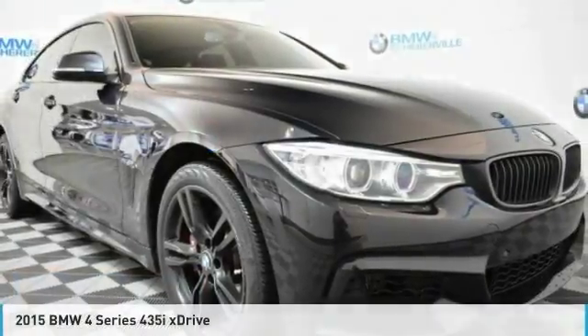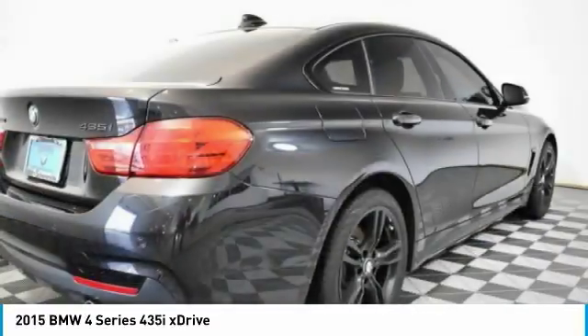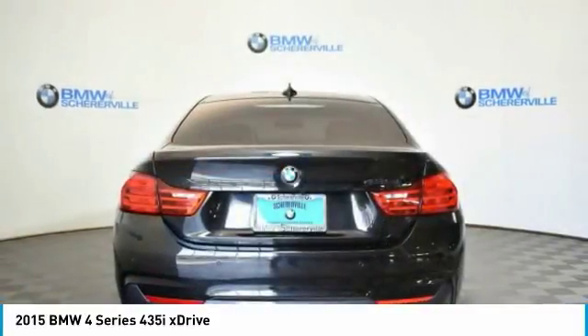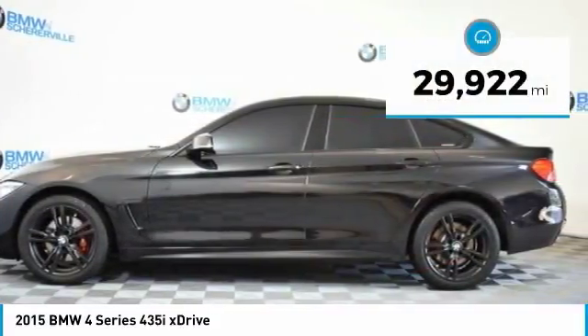A look at the 2015 BMW 4 Series. The BMW 4 Series is a powerful machine, which comes with impressive handling, upscale interiors, and it delivers on BMW's ultimate driving machine. This vehicle has less than 30,000 miles.